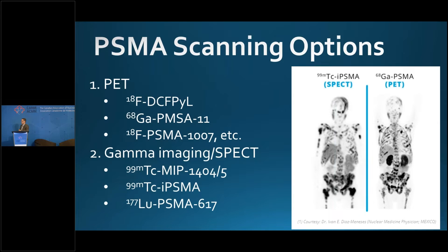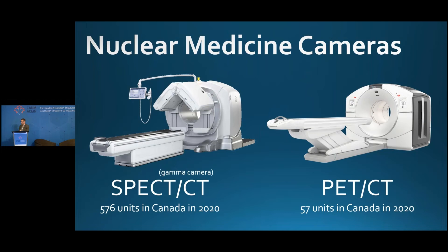I want to not forget about the gamma imaging and SPECT agents. MIP-1404 was a molecule developed by Progenix, then abandoned — I haven't heard about it in about five or six years. But these molecules should get a second look for PSMA positivity assessment. Technetium-99m PSMA and Technetium-99m PSMA-1004 are other technetium PSMA ligands. You can also use low or even high doses of lutetium PSMA-617 to determine theranostic positivity. These gamma imaging SPECT agents deserve another look because we have so many more SPECT cameras — 576 gamma cameras versus only 57 PET-CT units across Canada in 2020.